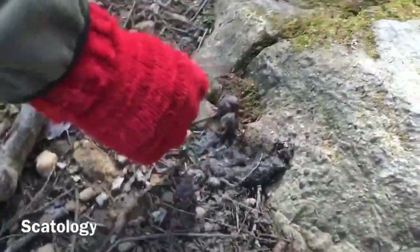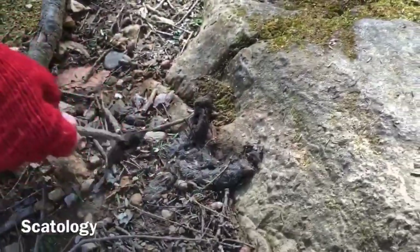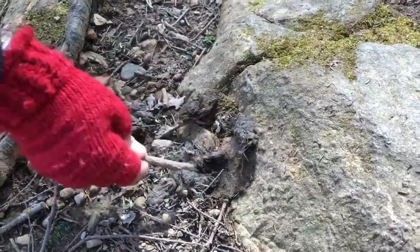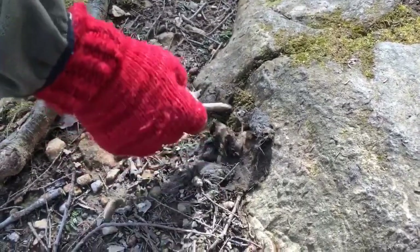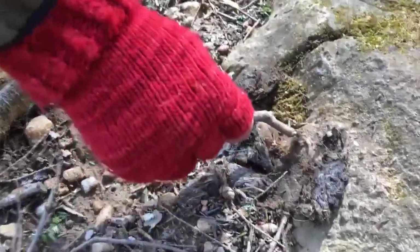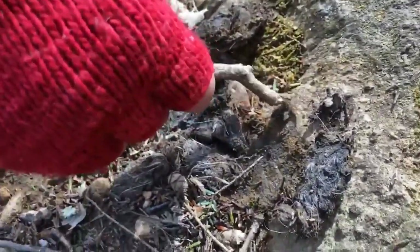The study of feces is called scat, and the field is called scatology. This is probably coyote scat — it's loaded with rodent or squirrel hair in it. Here we have the lower jaw and a tooth from some rodent right there — you can see the orange enamel of the tooth.